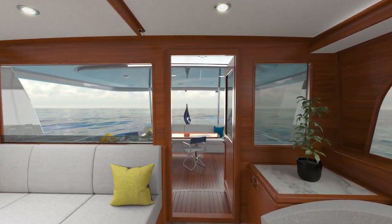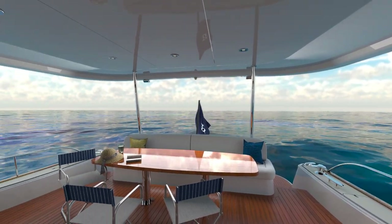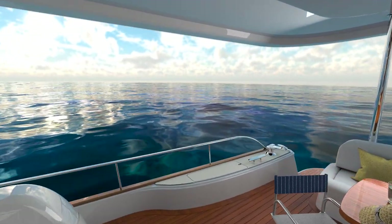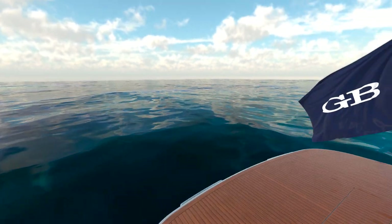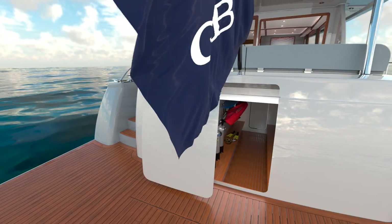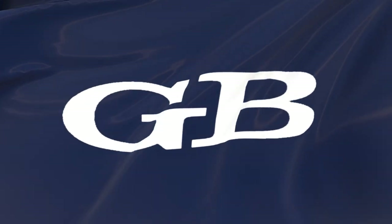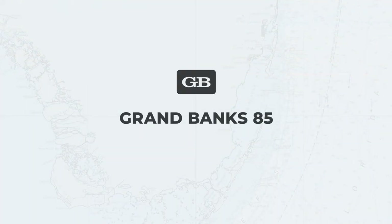With the Grand Banks 85 in either the Sky Lounge or Open Flybridge models, we've gone a long way to ensure you can go as far as you please — on this, the most elegant of motor yachts. The ocean is your home, and depending on the toys you choose to bring, it's also your playground. Introducing the Grand Banks 85, the world's most agile superyacht.